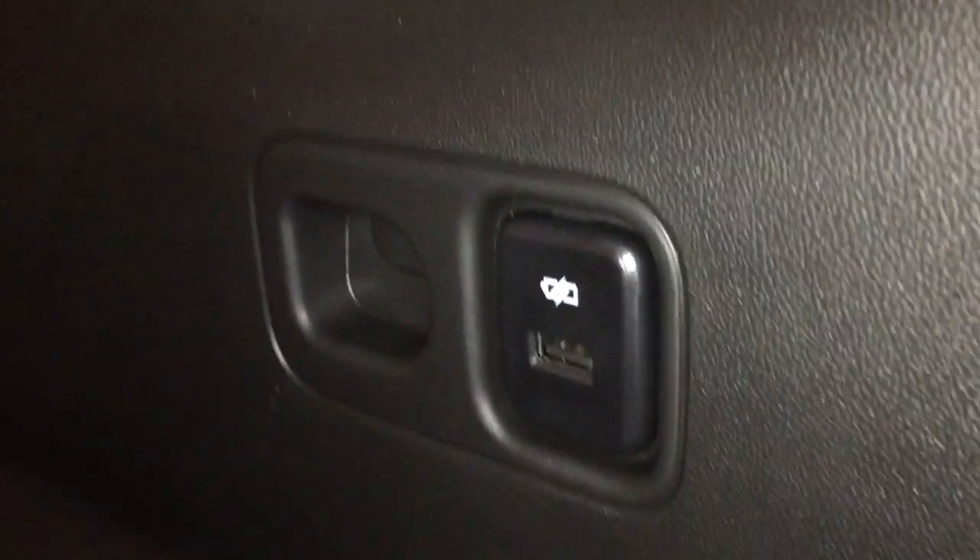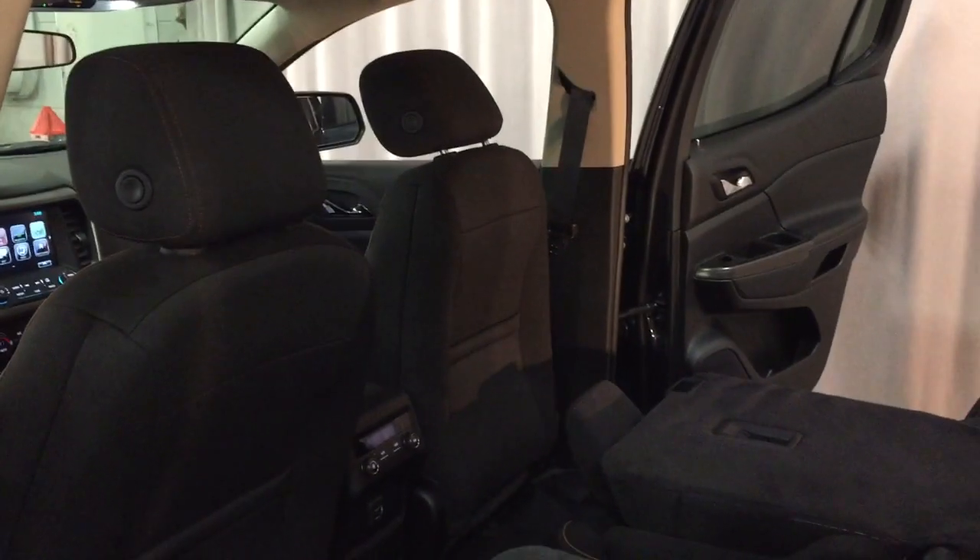You can fold the seats down just by grabbing up on this tab and it folds down just like so. You have pass-through seating, and into the rear of the vehicle you're going to find a USB port on the left-hand side, soft touch materials, wood grain trim, power windows, and nice deep tinted glass throughout.